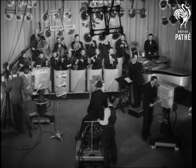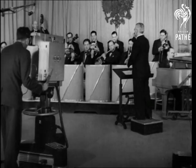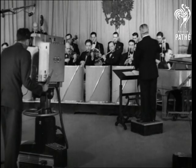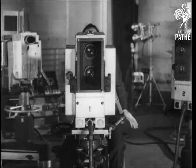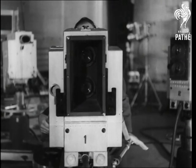Now we'll hand you over to our American commentator, an ear and eyewitness of the performance. Each of the cameras used in this broadcast is making a different angle of the same scene. This long shot camera is permanently placed to get a view of the entire orchestra. A second camera on a wheeled truck is used to make close-ups of the orchestra and its individual members, and this is rolled around the studio during the broadcast.